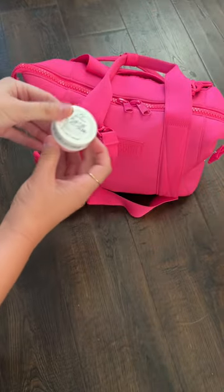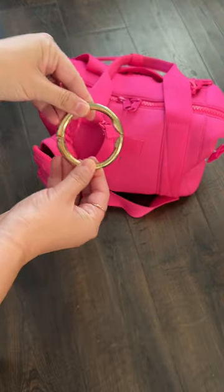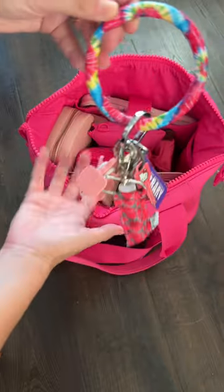Happy What's in Your Bag Wednesday! I love hot pink, so that's what we're doing today. In this front little backpack I have some lotion and my clip-on bag hook, and the back slip pocket inside.